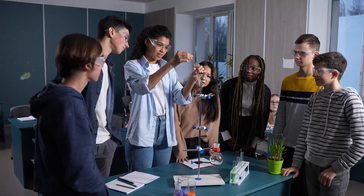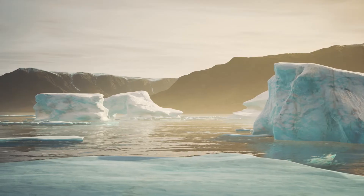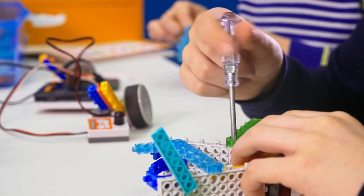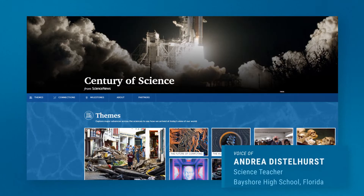Whether you're teaching about chemistry, space, physics, computer science, environmental science, or anything in between, we've got you covered. There's a hundred years worth of information in one website.